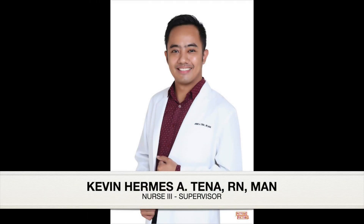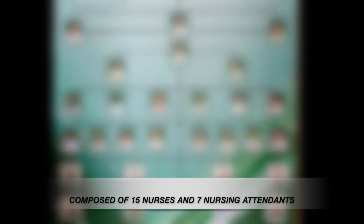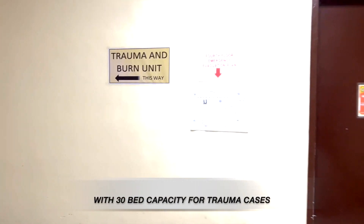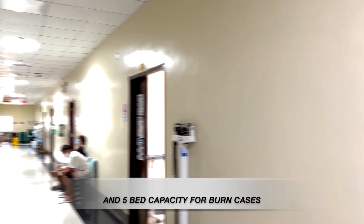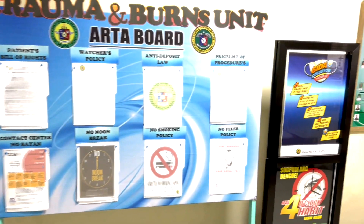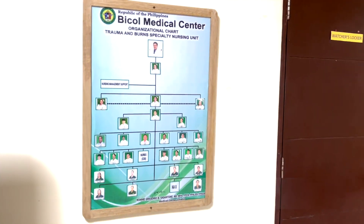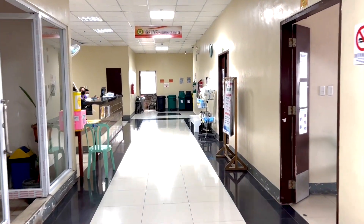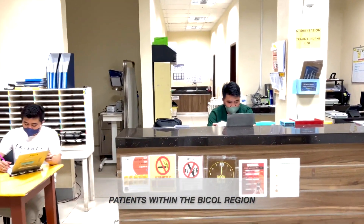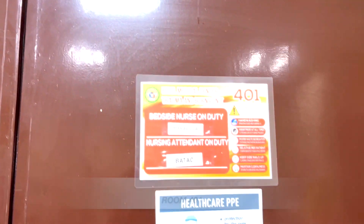The Trauma and Burns Unit, headed by Kevin Hermes A. Tena, RN, MAN, Nurse Supervisor. It is located at the 4th floor of the 8-story building with a 30-bed capacity for trauma cases and a 5-bed capacity for burn cases. It offers the following services: management of all difficult and complex, multiply injured trauma and burn patients, and end referral for all trauma and burn patients within the Bicol region. This is the burn unit, Room 401.